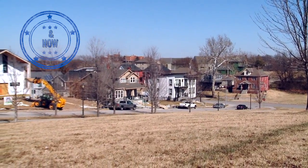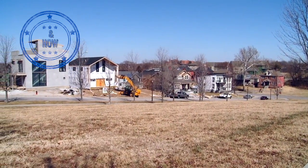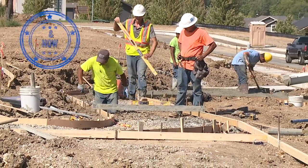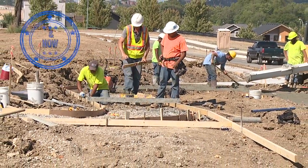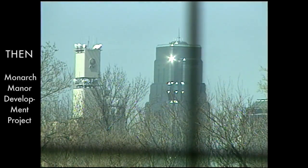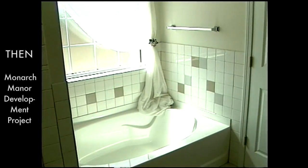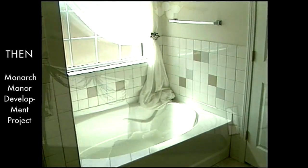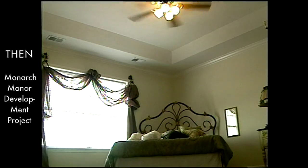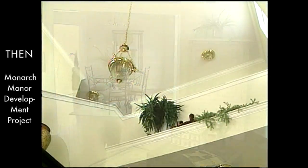Beacon Hill is a redevelopment project like many of our other projects, like Monarch Manor, which started also in 1995. It is a subdivision with 47 housing units. The market is catching up with that — Lincoln Prep is a big attraction over in that area. 18th and Vine, the East Patrol — that's what adds to these projects, building around strength.